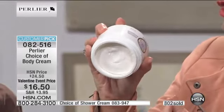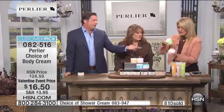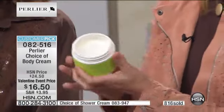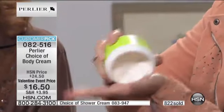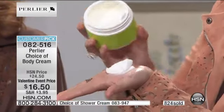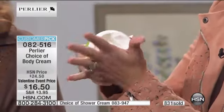Our shea butter is richer than most body creams. Here's the French lime blossom — they're both hydrating, but the shea butter is richer. The French lime blossom you can start to pour out, while the shea is thicker. Although the French lime blossom has a little shea in it, it doesn't have 25% shea.